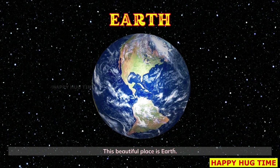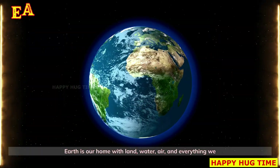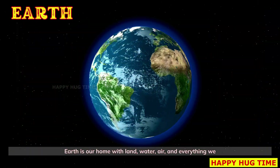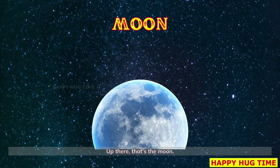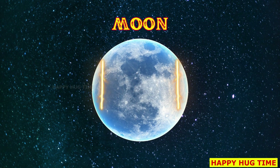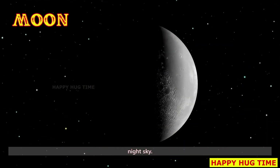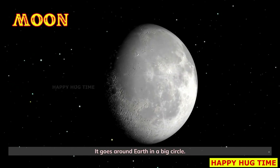This beautiful place is Earth — our home with land, water, air, and everything we need to live. Up there, that's the moon. The moon is Earth's bright round buddy that lights up our night sky. It goes around Earth in a big circle.